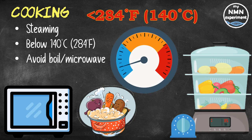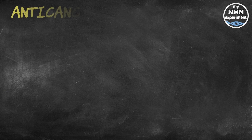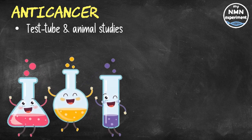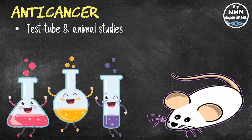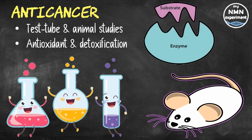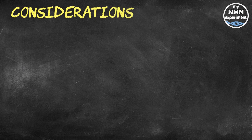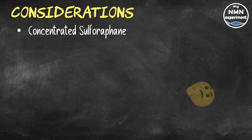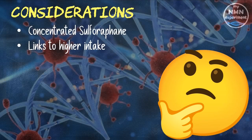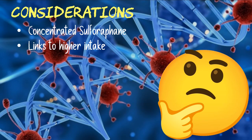Sulforaphane has been shown to have anti-cancer properties in a number of test tube and animal studies, reducing both the size and the number of various types of cancer cells. It may also prevent cancer cell growth by releasing antioxidant and detoxification enzymes that protect against certain carcinogens. These studies used a concentrated form of sulforaphane, so it's unclear whether amounts found in fresh food will have the same effect. That said, population studies have linked a higher dietary intake of cruciferous vegetables like broccoli with a significantly reduced risk of cancer.